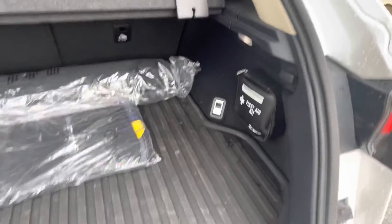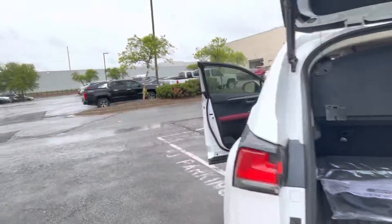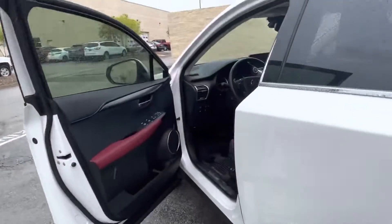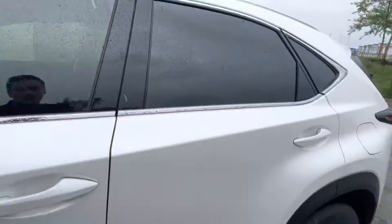It does come with the tunnel cover still. You can also fold those seats down in the back if you need to. Let me check the mileage — this one's only got 6,846 miles, so super low.